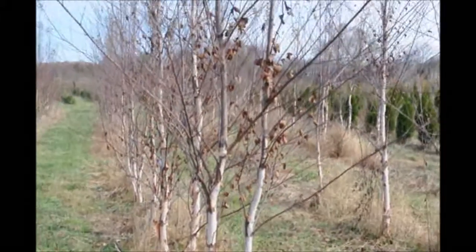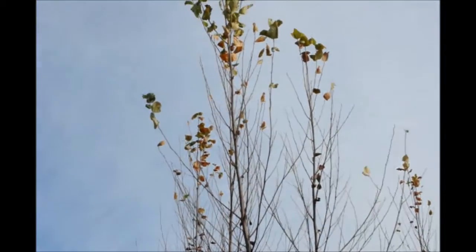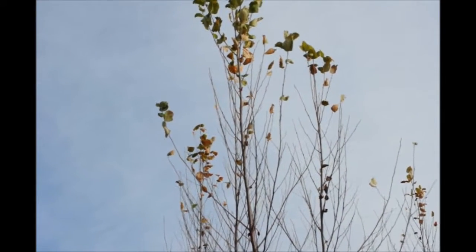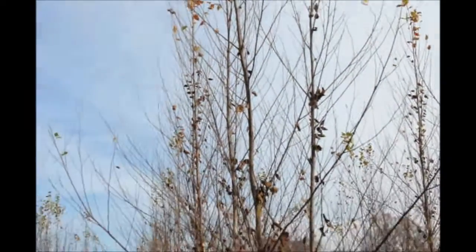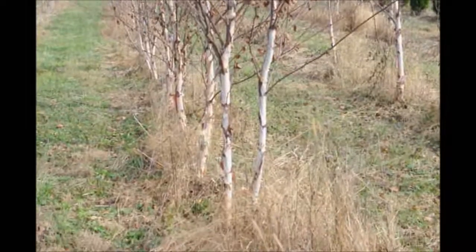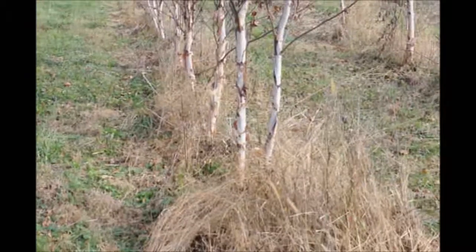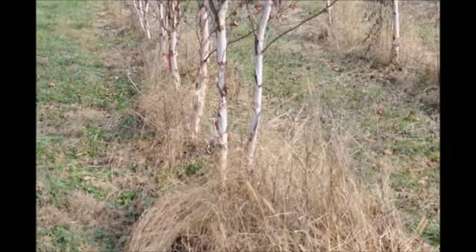These are river birch trees at Highland Hill Farm in mid-November. As you can see, some of the foliage has already fallen off, and what is left of the foliage has been frost-damaged, but it won't affect the tree. It's a great tree for your landscape because it has real good texture and color, and the bark really does peel off and has great texture, color, and winter interest.